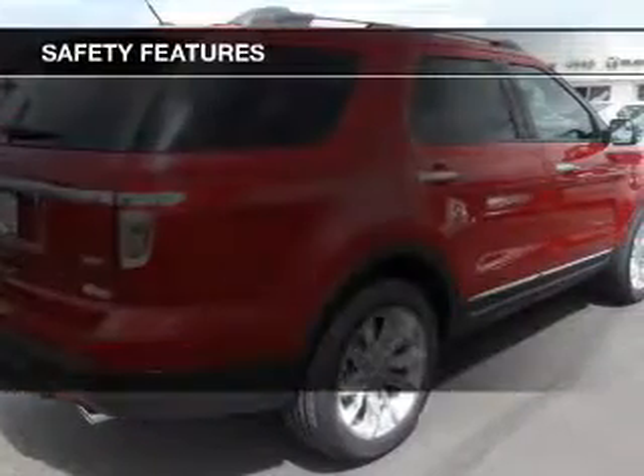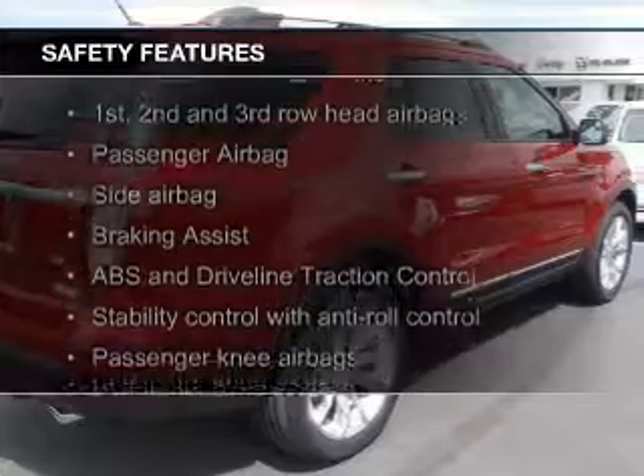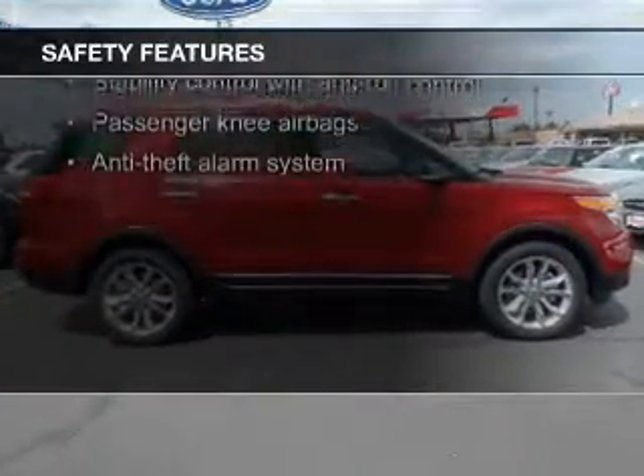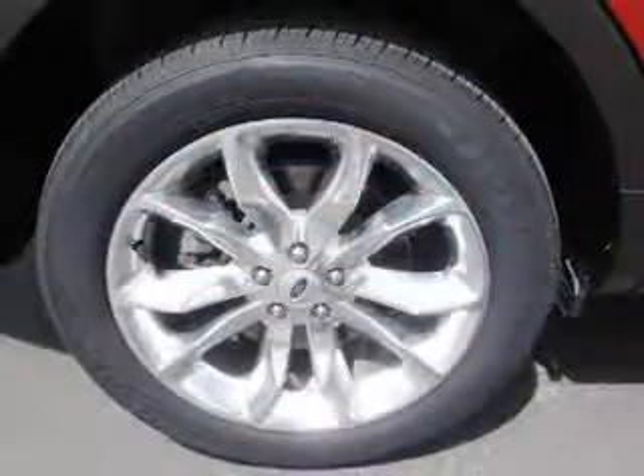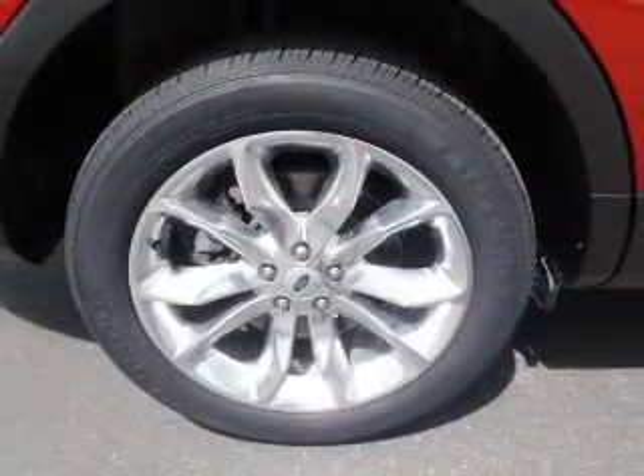Safety was made a priority with these features: a backup camera, fog lights, curtain head airbags, side airbags, second and third row head airbags, independent suspension — great quality at a great price.